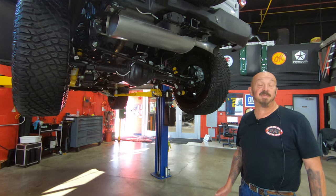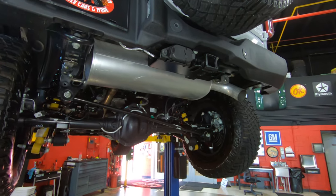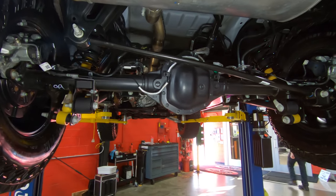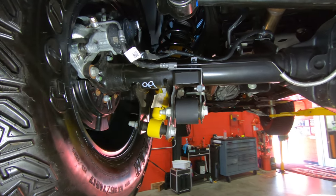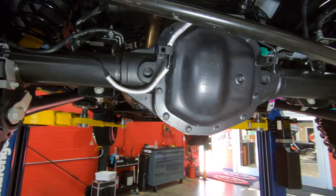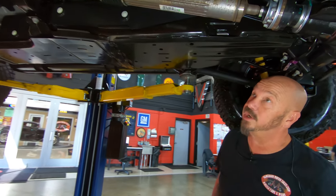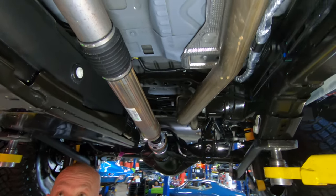We're underneath this baby now, and you can tell — super low mileage and it's brand new. Look at how clean the exhaust is. You can see all the paper tags, all the grease marks, everything under here. Of course the disc brakes out back. The technology in this thing is just amazing. Look at all the heat shielding on the floorboards, the coating on the floorboards, the paint on the frame. They paint most everything on the bottoms of these now.